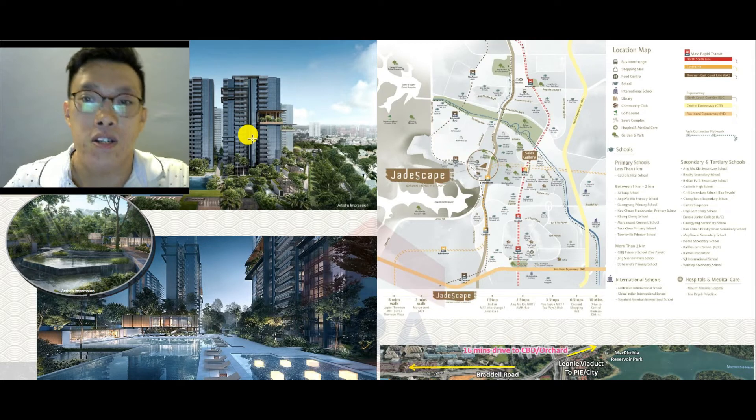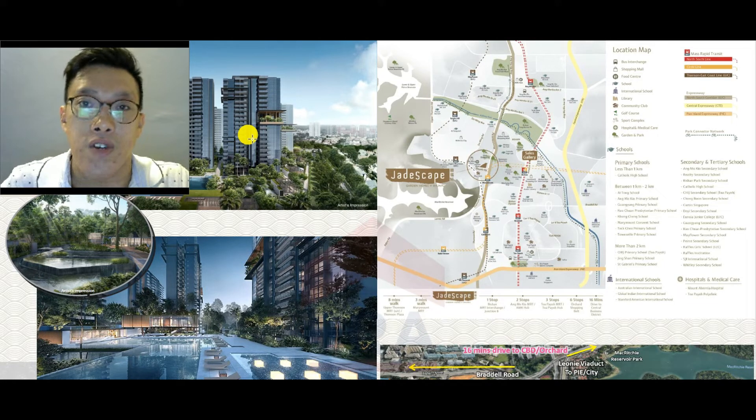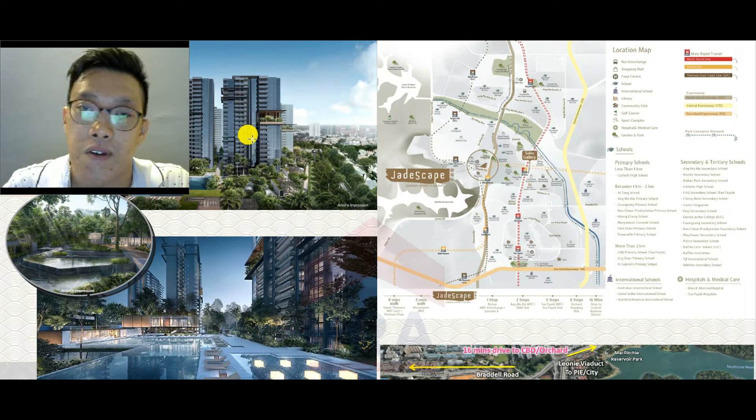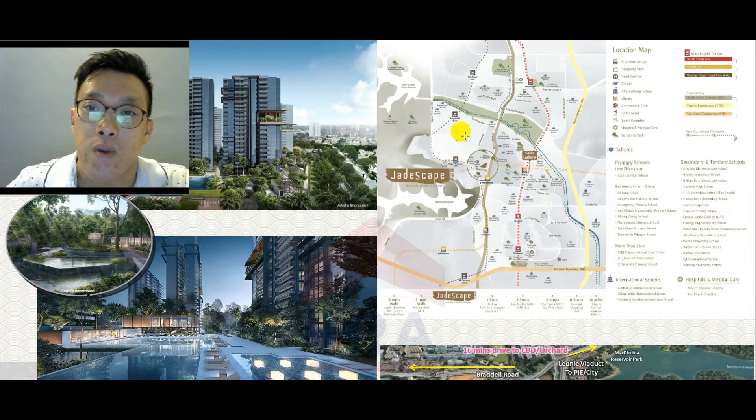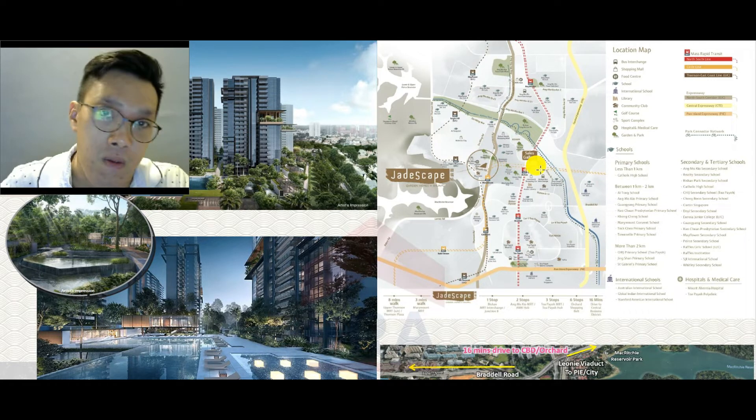If you get your number but decide you don't have a unit you like, or the actual prices are not what you expected, you can also choose not to proceed with the purchase. That's generally how it works. Let me do a quick overview — the purpose of this video is to share a bit more about the sitemap and floor plans, so that if you're looking to get a unit this coming weekend, these personal insights will help you with your unit choice.